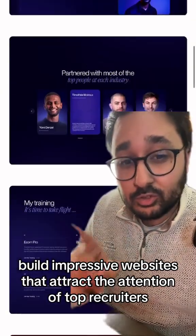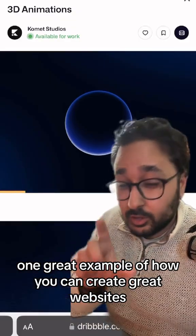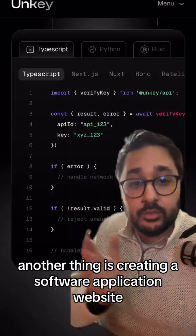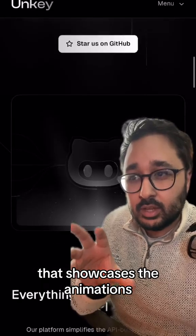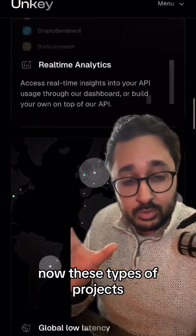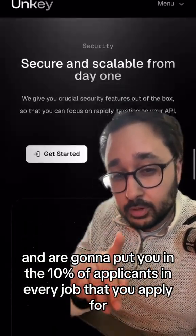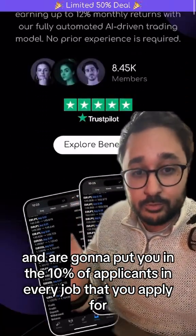Build impressive websites that attract the attention of top recruiters. One great example is adding 3D objects, which is super popular right now. Another thing is creating a software application website that showcases animations, effects, and your abilities as a developer. These types of projects are really going to attract the attention of top recruiters and put you in the top 10% of applicants for every job you apply for.